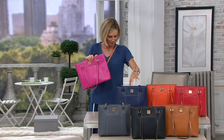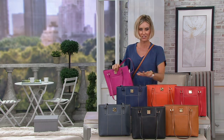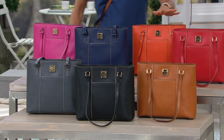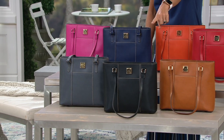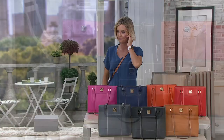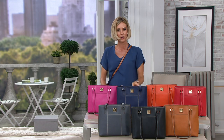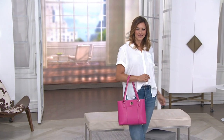Here's the fuchsia, the marine, the orange — these two colors just speak to me. The red, the natural which is most limited, black — very elevated in the black — and then the dark gray. A lot of people are picking up more than one of these bags.